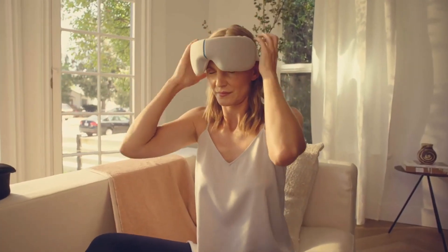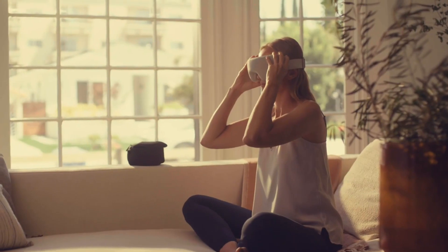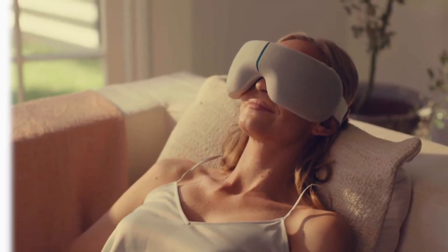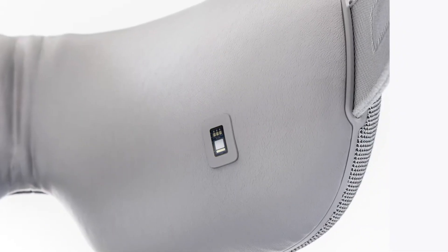Choose from various modalities, including vibration, massage, and heat, addressing everything from soothing headaches to enhancing sleep quality. It's a bedroom essential for a cozy and tranquil evening.